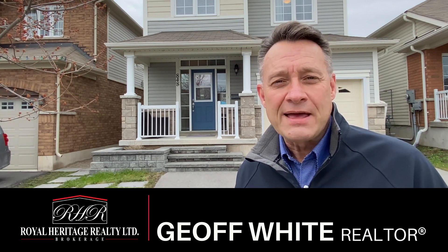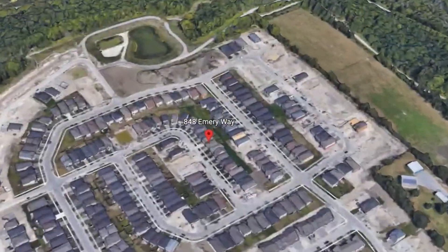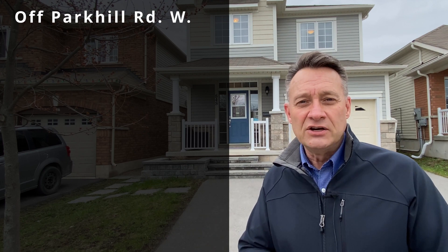Hi, welcome to 848 Emory Way. I'm Jeff White with Royal Heritage Realty. Today we're looking at this beautiful two-story home here in the Jackson Creek Meadows subdivision. We're just off Park Hill Road in the west, and this subdivision is seven or eight years old.